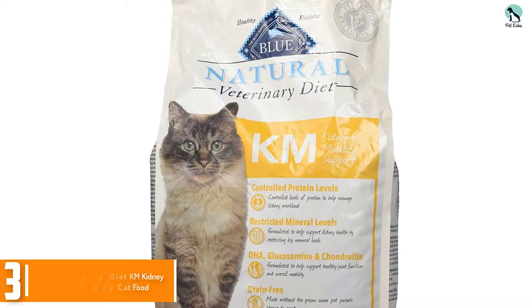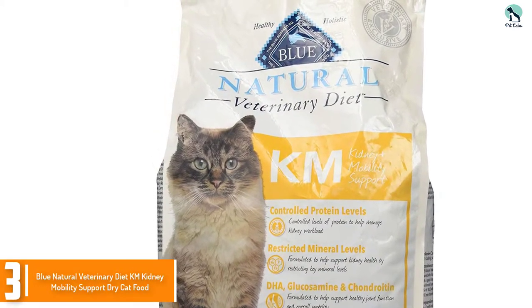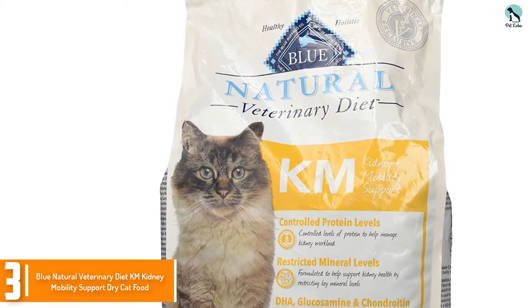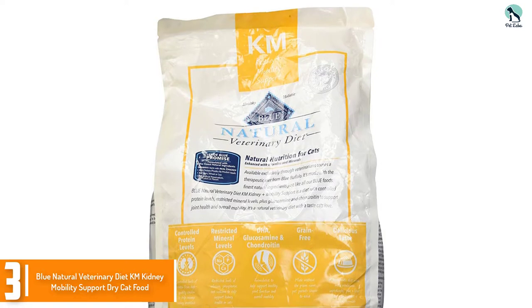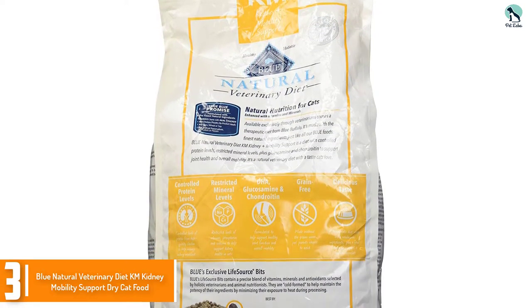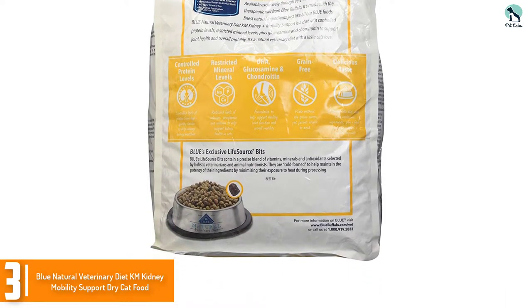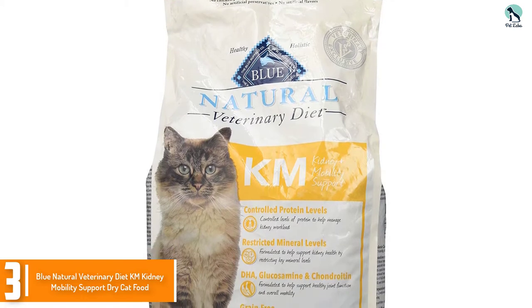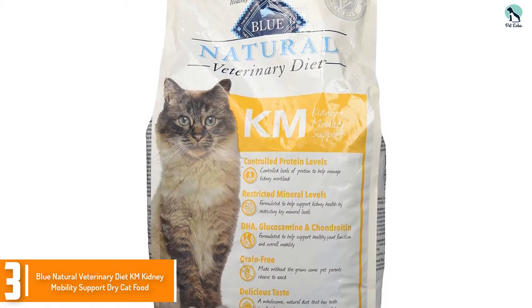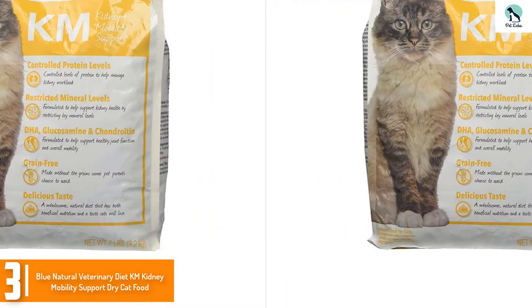At number 3, we have the Blue Natural Veterinary Diet KM Kidney Mobility Support Dry Cat Food. A helpful dry cat food in a veterinary diet formula as a kidney diet for cats. The levels of protein, calcium, phosphorus, and sodium are carefully controlled. The added omega-3 fatty acids DHA will work together with glucosamine and chondroitin to preserve joint function and keep your kitty mobile.